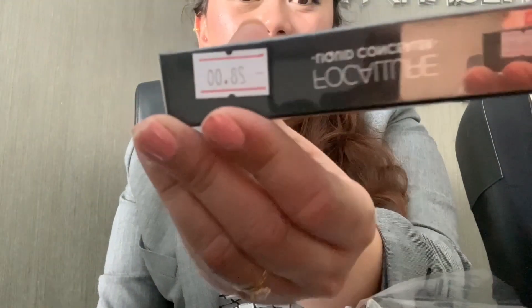So this is a liquid concealer. It's supposed to be 28 dirhams, but right now it's only 8 dirhams and 40 fils. Oh my god — it's my first time living here in the UAE and getting very cheap branded cosmetics products.